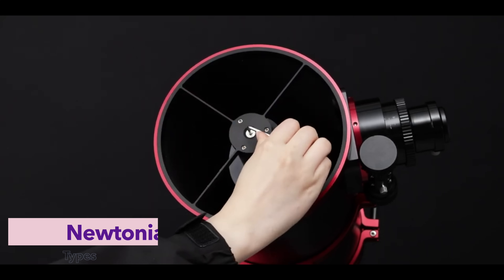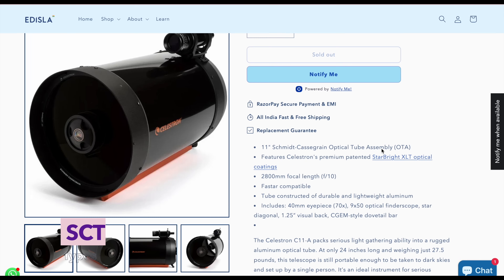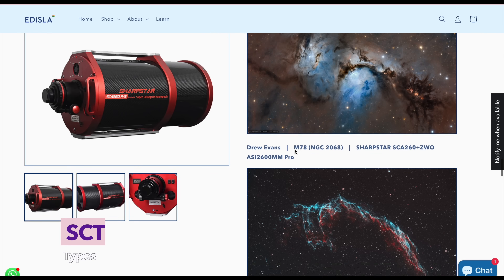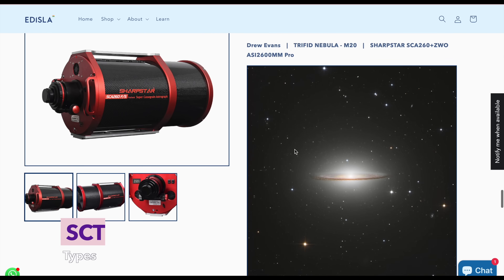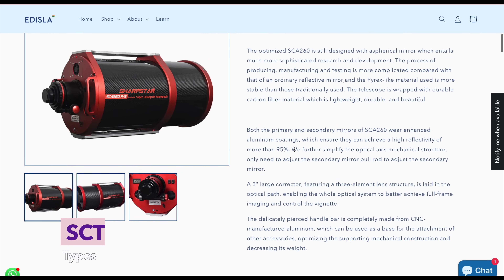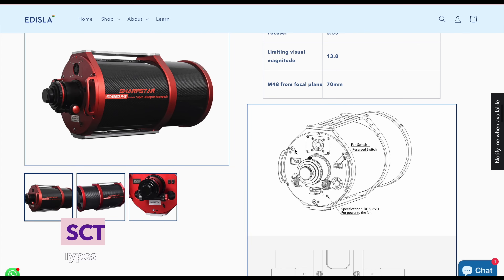Then there's the SCT — the Schmidt-Cassegrain. Compact, powerful, and versatile. Think of it as a zoom lens for the sky, capable of high magnification for planets and tight galaxies, but also usable across a range of targets. Still, it has its quirks: mirror flop, long cooldown times, and sometimes tricky focusing. It rewards patience and experience.